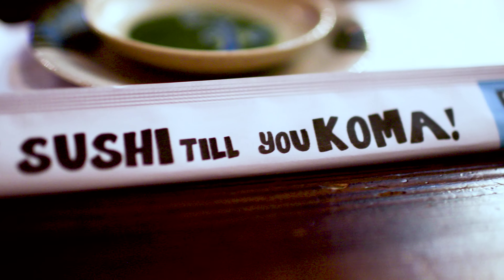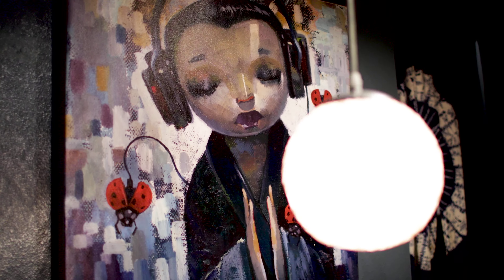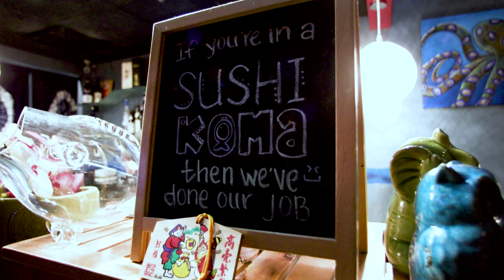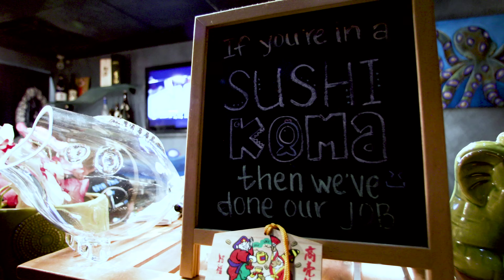We're at the corner of Durango and Flamingo for the best all-you-can-eat sushi in town. This is Sushi Koma — K-O-M-A. And let me tell you, if you're hungry, it's open until 3 a.m. So after work, what do we do? You head on to Sushi Koma because it's awesome.